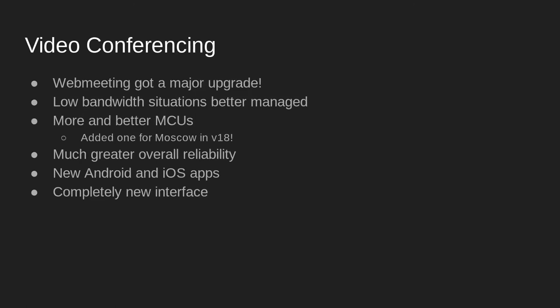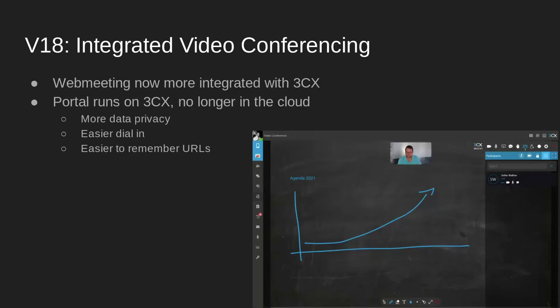We've redeveloped the 3CX video conferencing apps, added more MCUs, including one in Moscow, and we will continue to invest in video conferencing and focus on your privacy. For version 18, we created integrated video conferencing, meaning your video runs in your 3CX system and no longer in the cloud. This enhances your data privacy, makes it easier to dial in, and we created easy-to-use URLs. This will give you 100% control of your media processing — for banks, insurance and medical companies, and government agencies, this is an absolute must. Recurring meetings and group-based meeting rooms are also on our roadmap.